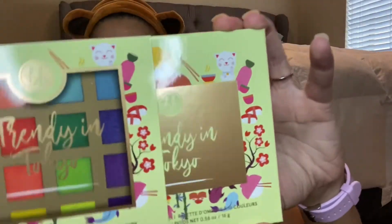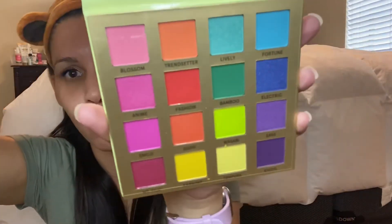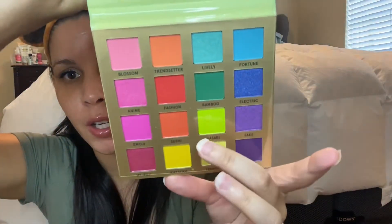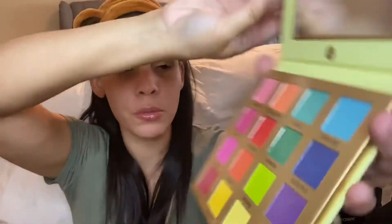Have you guys tried BH? Do you love it? Because I am definitely loving it. The last one I got is Trendy in Tokyo — very cute. We know Tokyo has a lot of vibrant colors. 16 shadows. Wow, this is gorgeous! This is like a neon green and you have a neon-looking yellow.